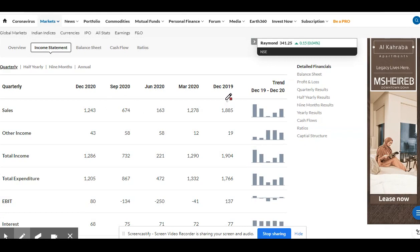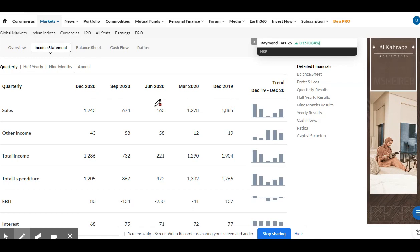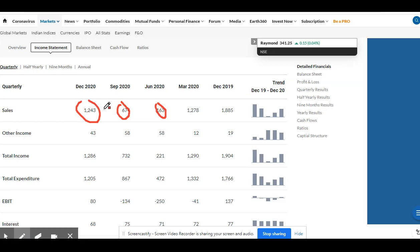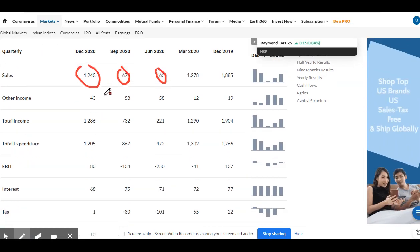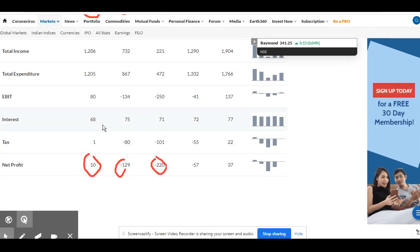It's a mid-cap stock. We are looking at the income statement of the company. In the quarterly result, you can see that last quarter the company generated 1,243 crore in revenue, and 10 crore profit was there. Before this, the company was at negative profit.